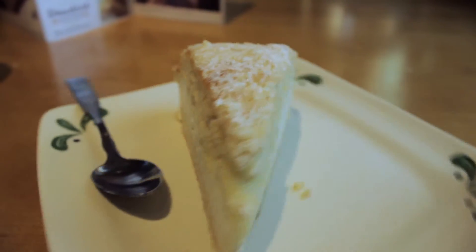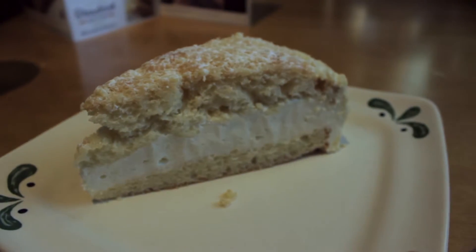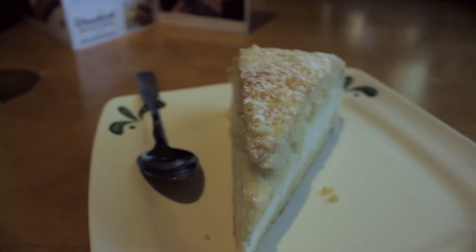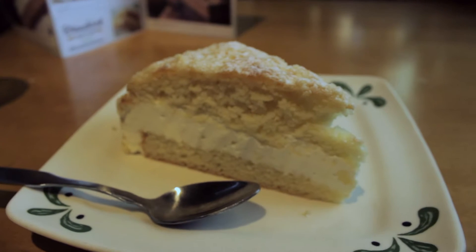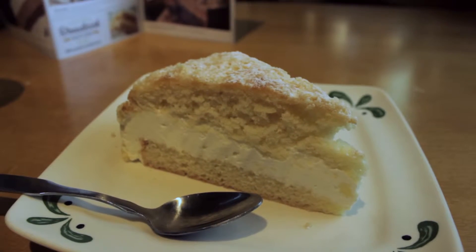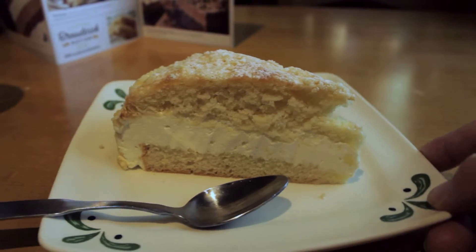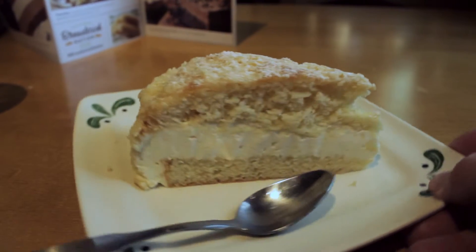I decided to get this dessert while shooting this week's Tasty Thursday because I tried their Artichoke Fritti and Citrus Aioli Dip. Guess I was just in the mood for citrus fruit, so if you are a fan of lemony desserts like I am, please do give this one a try.